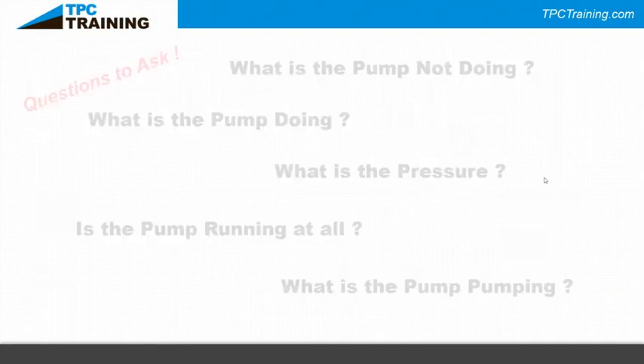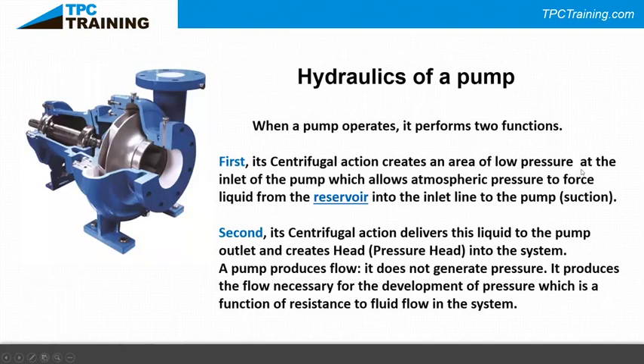This end-suction centrifugal pump has what we call an overhung impeller — the impeller is dangling out at the end of the shaft, held in place by two bearings on the dry side. When a pump operates it performs two functions: the centrifugal action creates an area of pressure less than atmospheric at the inlet, allowing atmospheric pressure to push liquid from the reservoir to the pump inlet — that's the suction side.